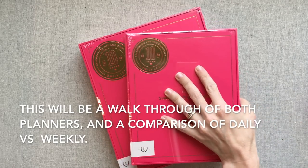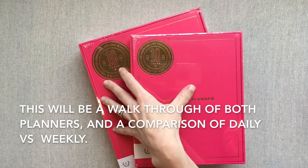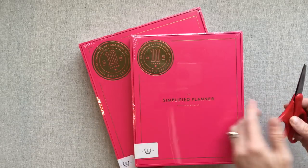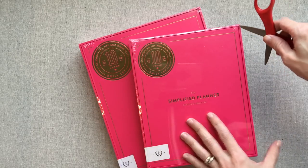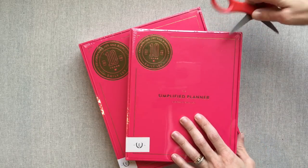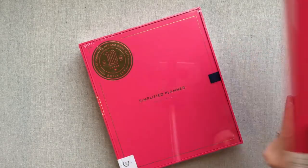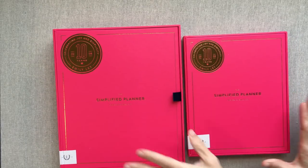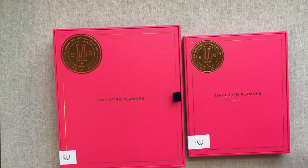I splurged because I really wanted to get a weekly and a daily to compare for you guys — for those who are really trying to decide between the two. They're wrapped really well and I don't want to mess up this pink box, so I'm going to dig in here carefully. I love that she did a special pink box for her 10th anniversary; I think that's really fun.